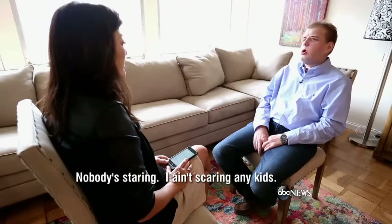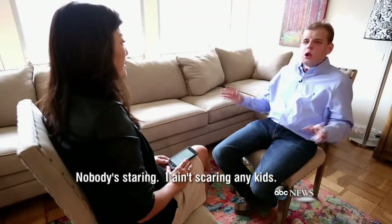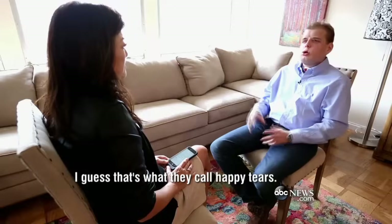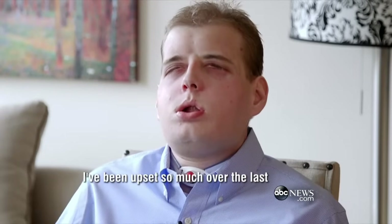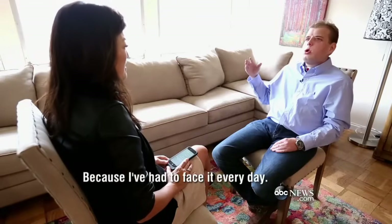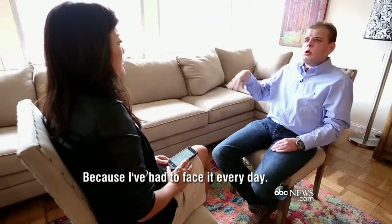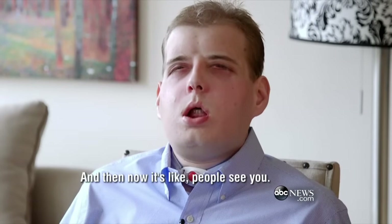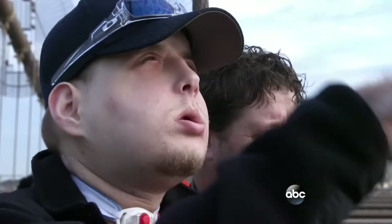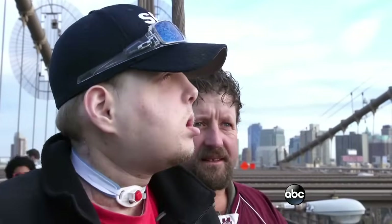Pat's already overwhelmed by the transformation. Nobody's staring. I ain't scaring the kids. It's very emotional. What is that emotion? I guess what they call happy tears. I've been upset so much over the last 14 years, because I face it every day. And now it's like people see you. There's nothing like being just a face in the crowd.